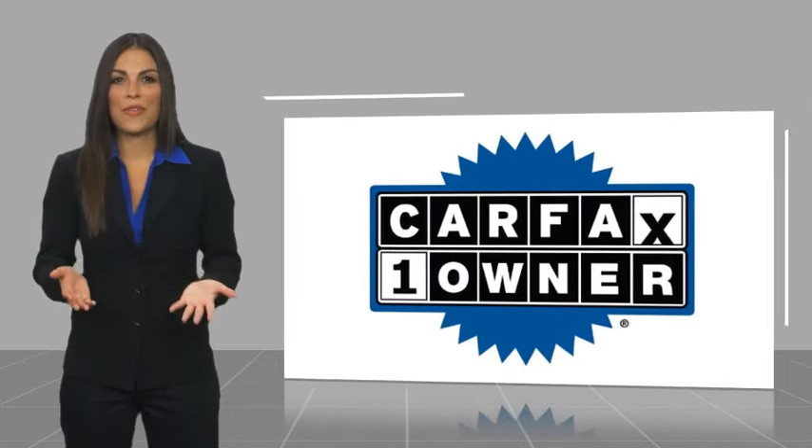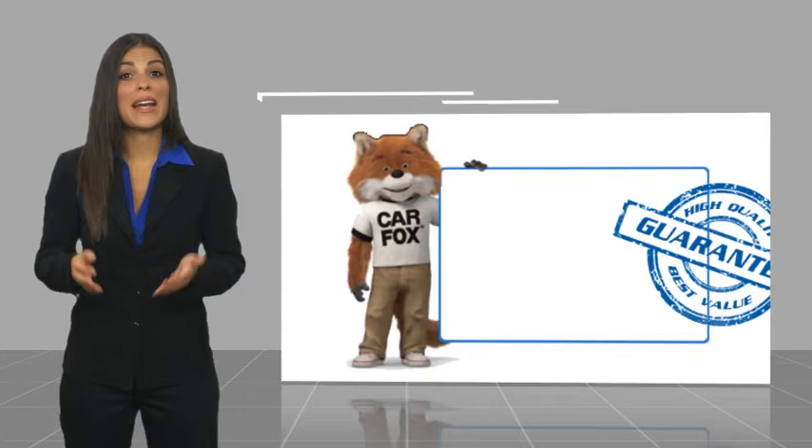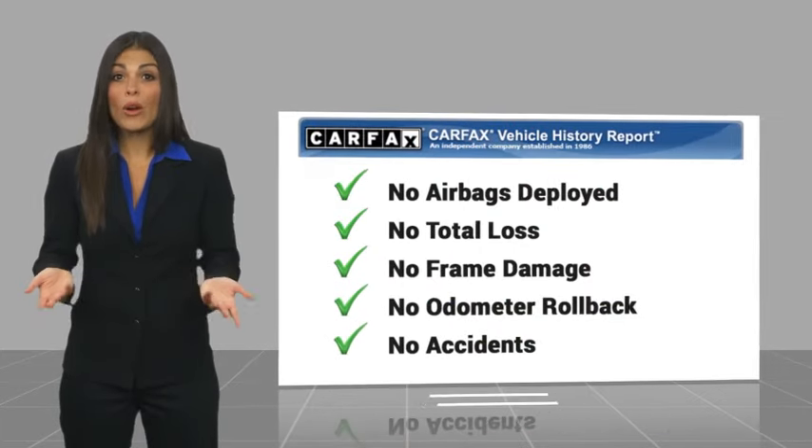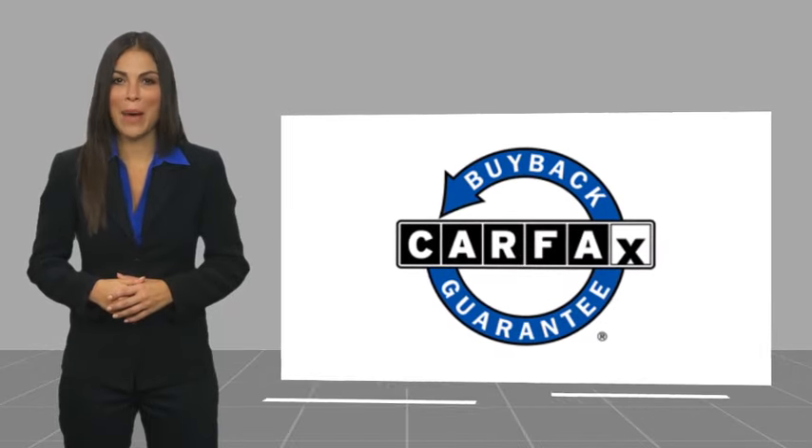This is a one owner vehicle with the Carfax Vehicle History Report. Be sure to find a complimentary copy of this report online or contact the dealership. This vehicle qualifies for the Carfax Vehicle History Report Buy Back Guarantee.